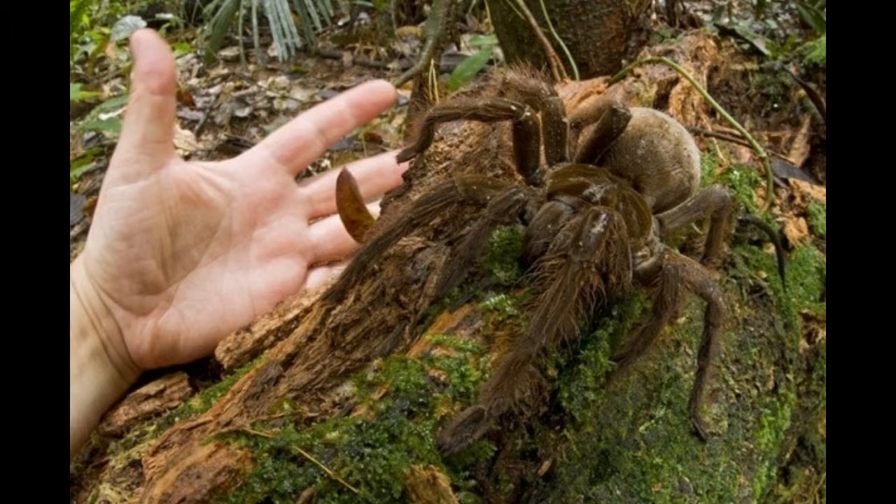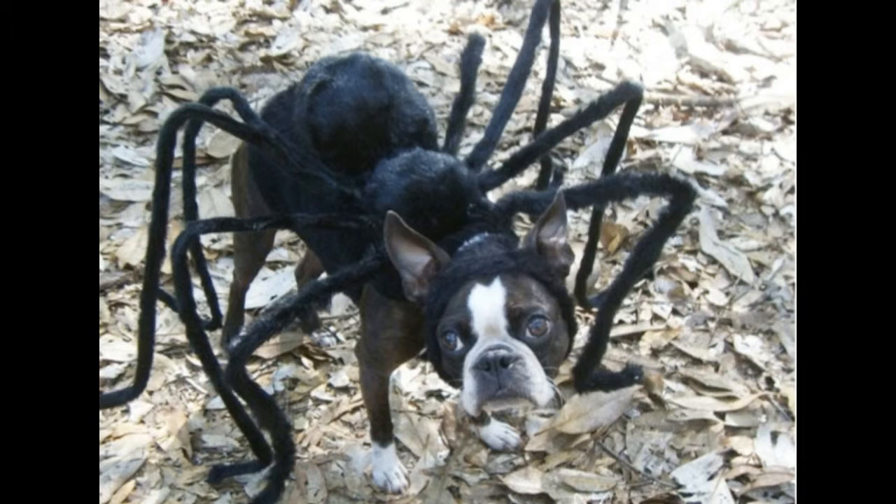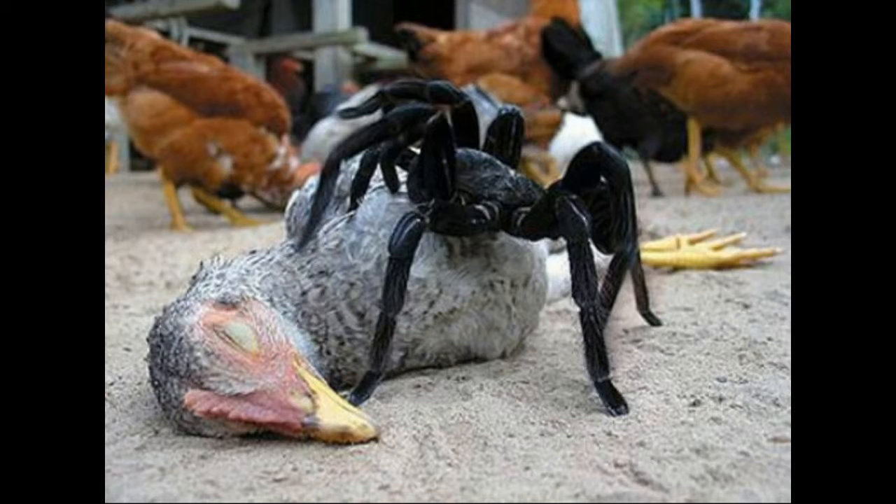Number 4: Goliath Bird-Eating Spider. What the hell is that? You knew I was gonna get freaked out by that thing. Fine, I'll read it. This is a spider about the size of a small puppy with a leg span as big as a dinner plate. Despite its name, it rarely feeds on birds — its normal prey consists of rodents, lizards, and snakes. It is eaten as cuisine in South America, and the flavor has been described as similar to shrimp.